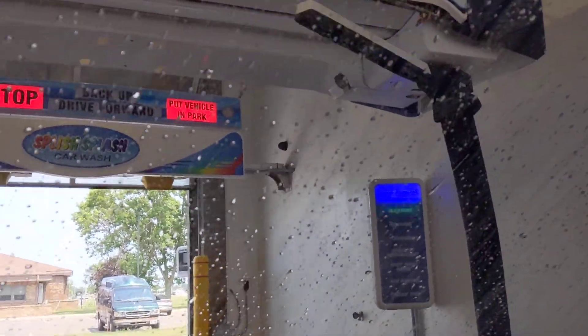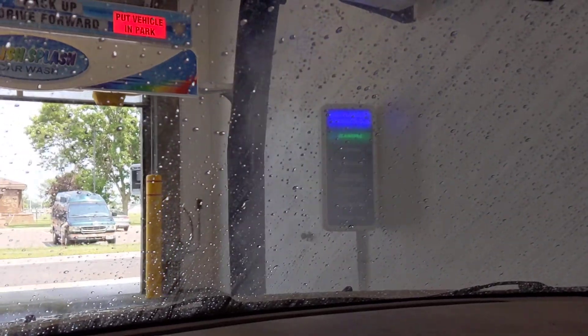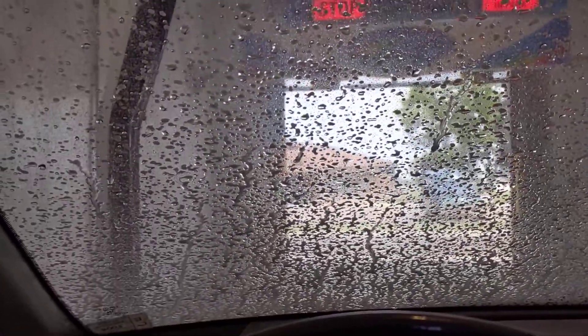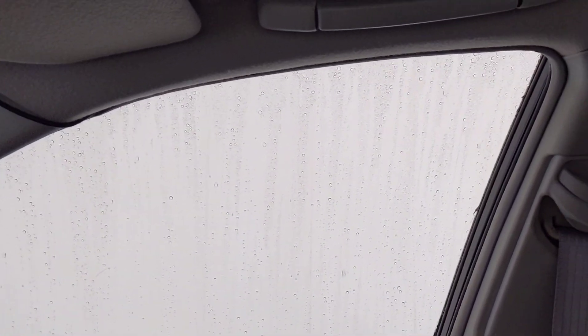It's profiling the vehicle there. This is a fairly new car wash — this was not here last year. Fairly good coating of pre-soak on the first pass at least. Let's see if we'll get a second.